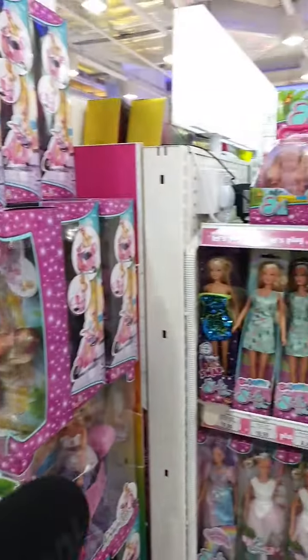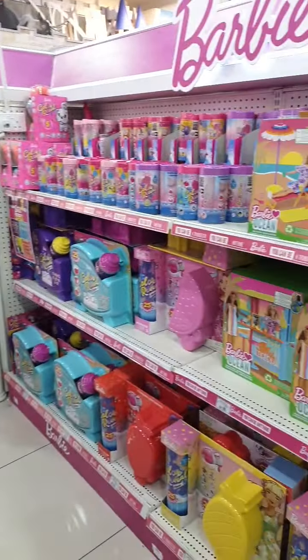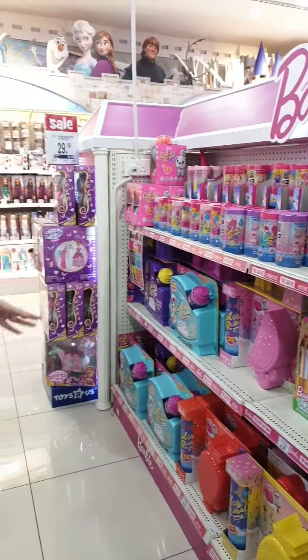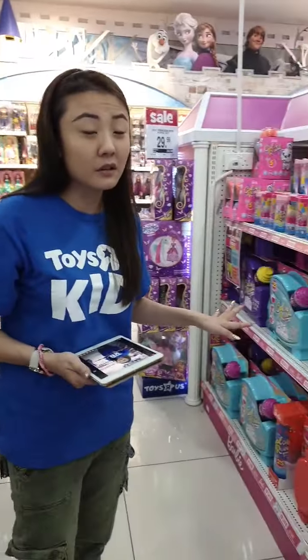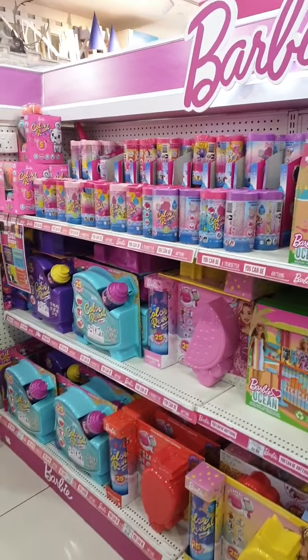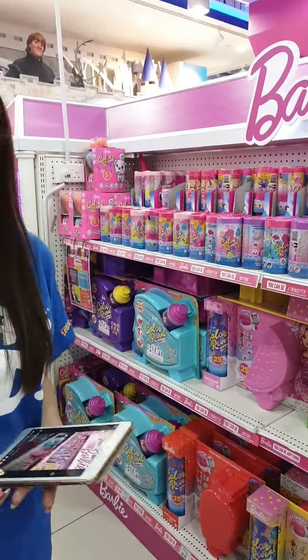The Color Reveal series is still available in stores. Please make use of your school holidays — it's something that has so many surprises inside. Different series from your summertime fruits like strawberry and pineapple to your hairspray. We've even got the Chelsea Doll Color Reveal as well.